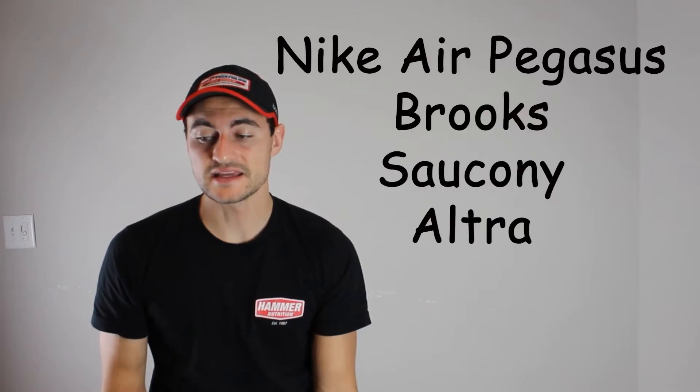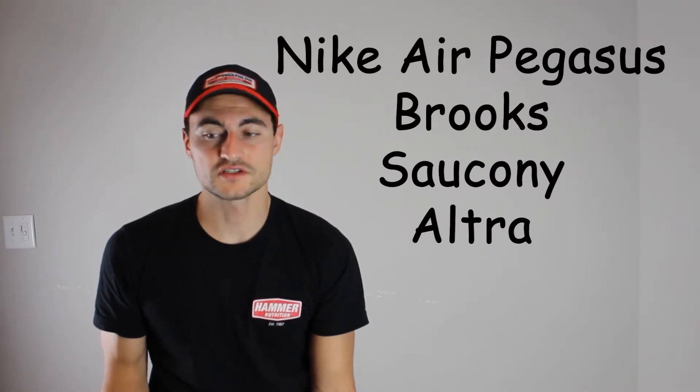Hoka, ASICS, Nike Air Pegasus, Brooks, Saucony, Altra — your endurance shoes are something you really want to have that work for you, because these are going to be the shoes you probably put the most miles in. You'll be spending the most time in them, so you better make sure they're comfortable.